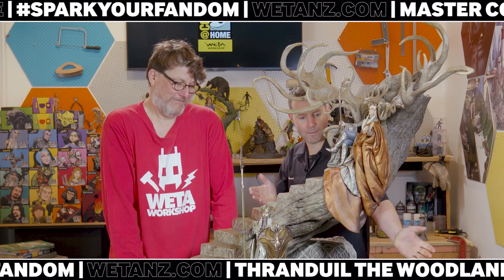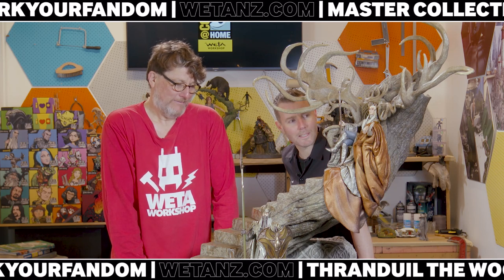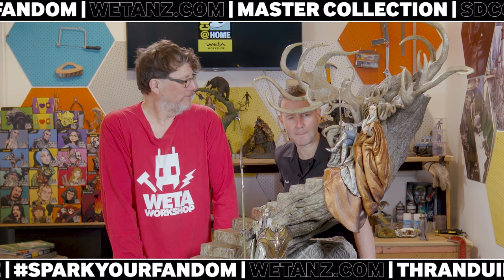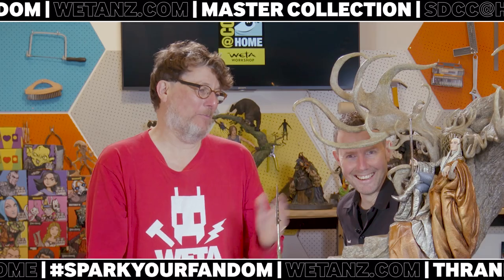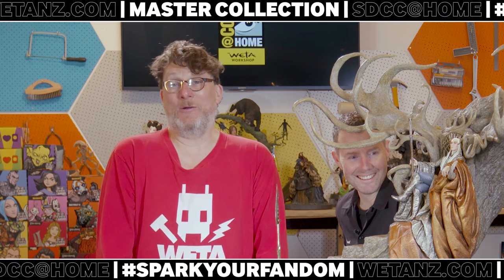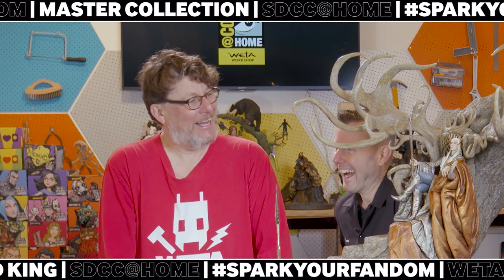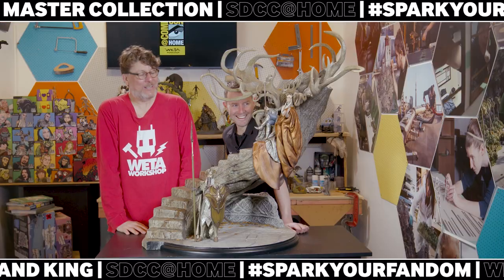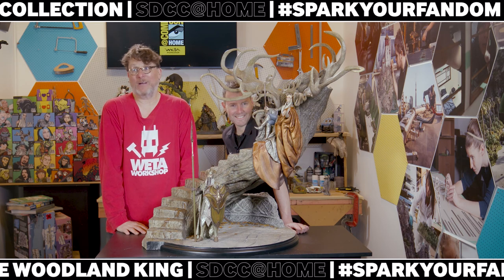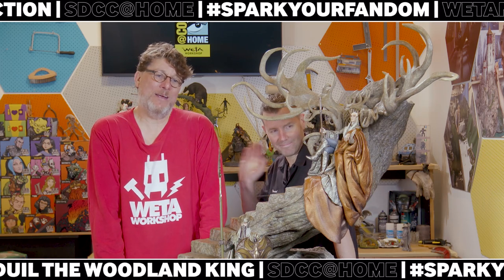Well that's it folks — here's Thranduil. You'll get a better look at him later on this year; this is just a little bit of a tease for now. He'll go up for pre-order later on this year and we'll show lots more photographs and video at that point so you can really punch in and get a look at the details. I hope you enjoy this piece — I can't wait to see who collects it. Boy oh boy you must have a larger coffee table than me, but it is an extraordinary piece of art that we're very very proud to have created for you. All the best and cheers from me and Dan and all our team here at Weta Workshop.